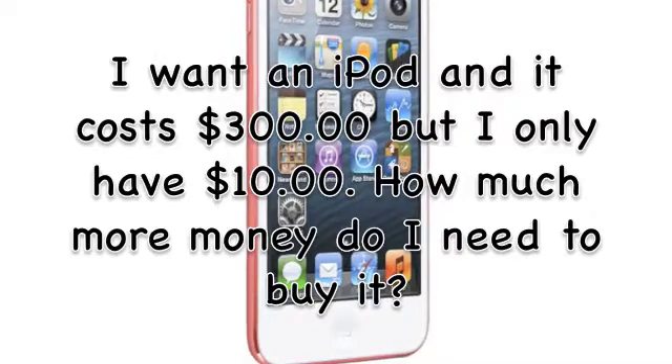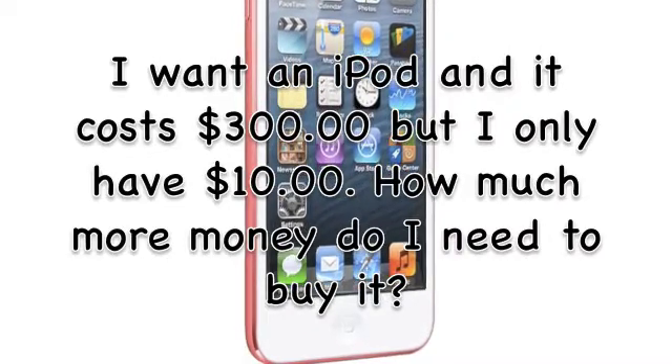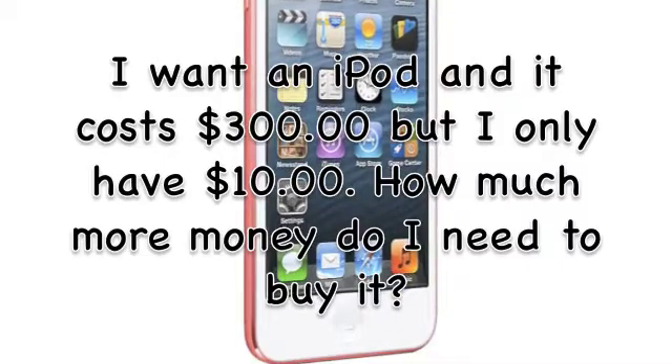I want an iPod, and it costs $300, but I only have $10. How much more money do I need to buy it? I need $290 dollars!